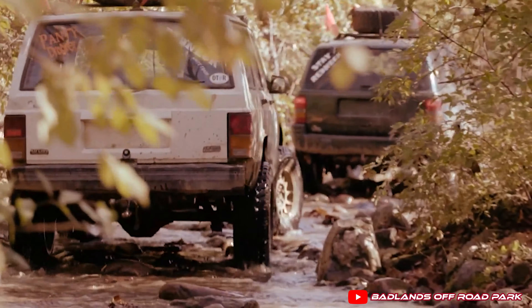Fun for the entire family and all skill levels, Badlands is a one-stop destination for fun and adventure. There's nearby lodging, food, rental machines, showers, drinks, clothes, gear, machines for sale, a motocross track, and trails.